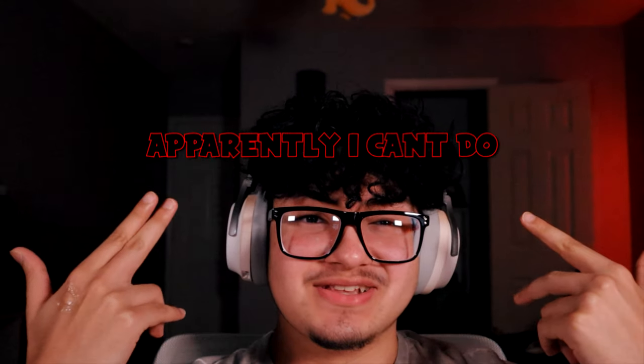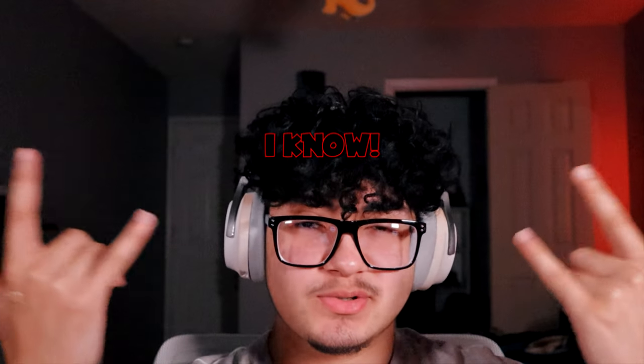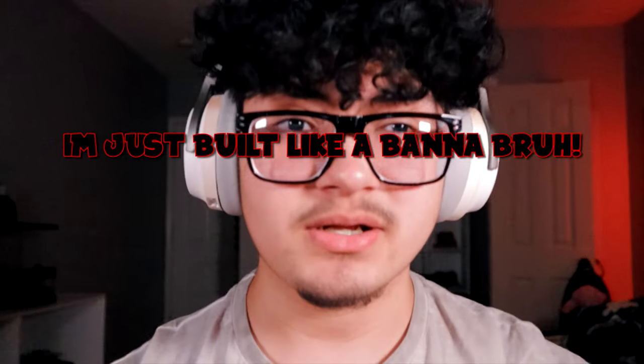What's good, welcome to the video. Editor Isaac here — apparently I can't do a fucking intro. Anyways, welcome to the gym gaming setup room tour. I know it looks short as fuck. I just built like a banana, bruh.